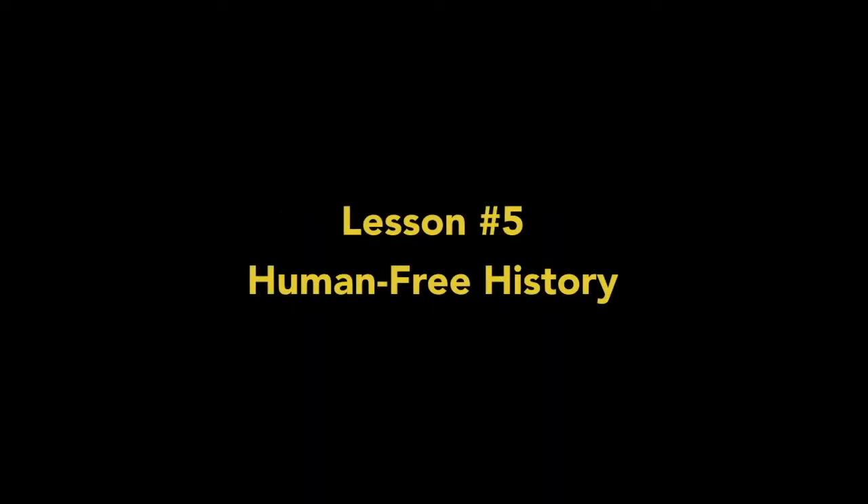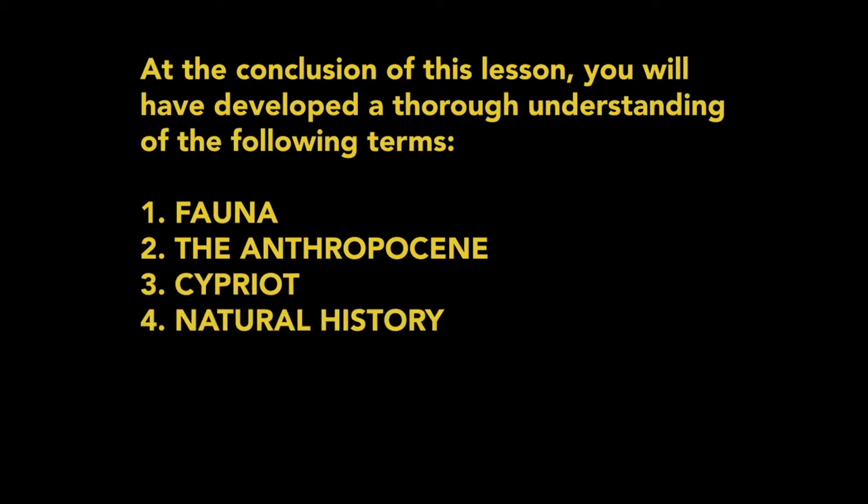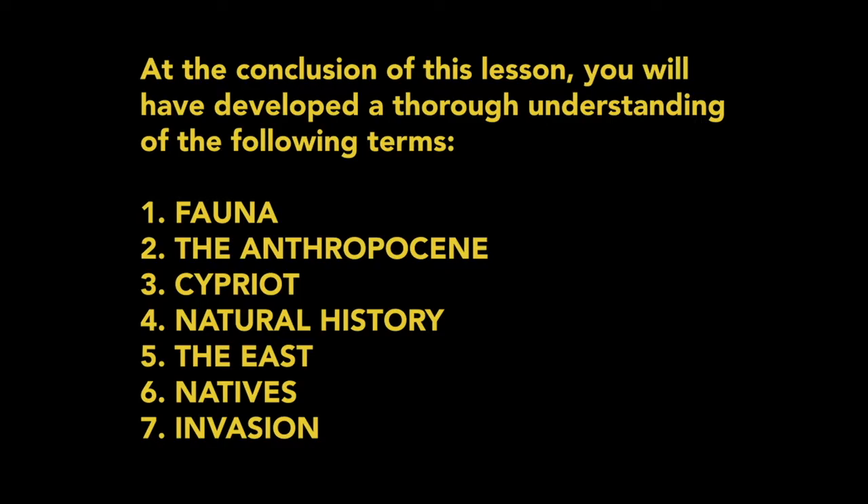History Lesson Number 5: Human-Free History. At the conclusion of this lesson, you will have developed a thorough understanding of the following terms: fauna, the Anthropocene, Cypriot, natural history, the East, natives, invasion, colonization.